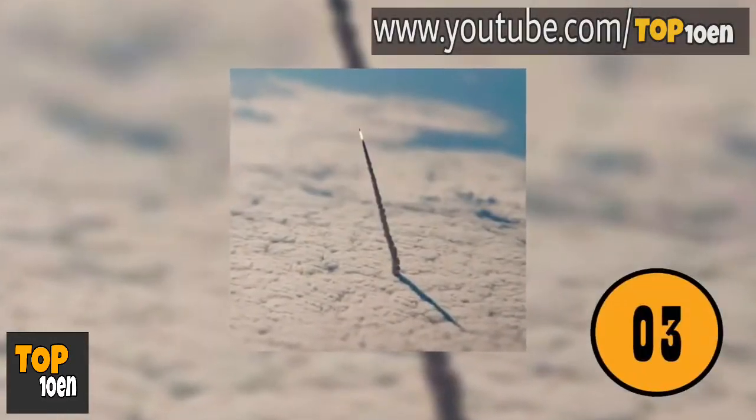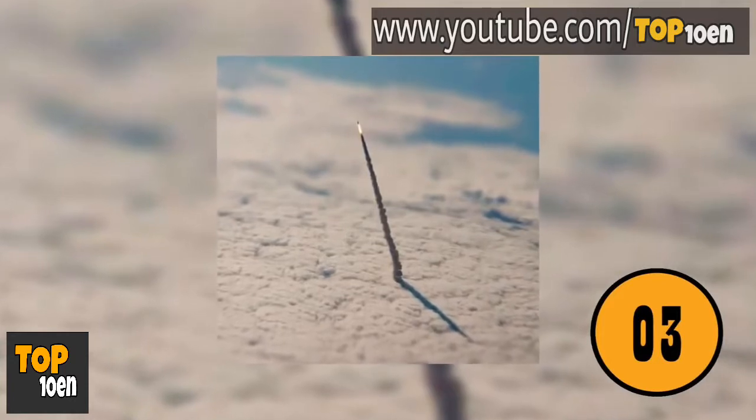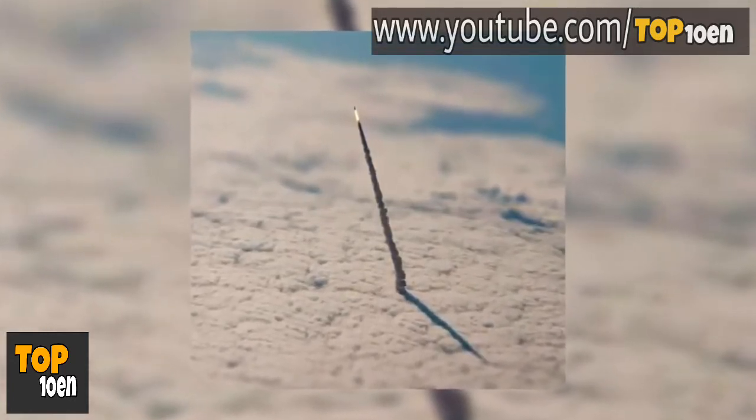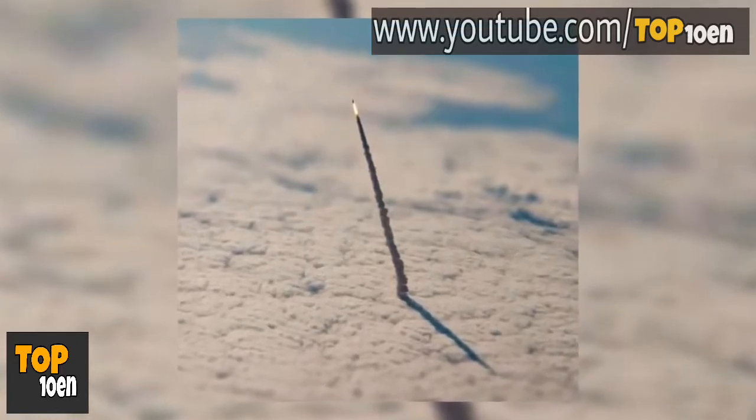NASA Shuttle. A few decades ago, we would never have been able to get a photo of this. It's a picture of the space shuttle entering the Earth's atmosphere. Amazing!